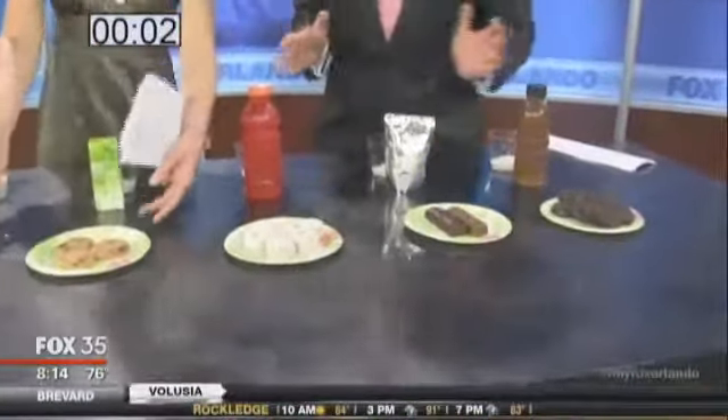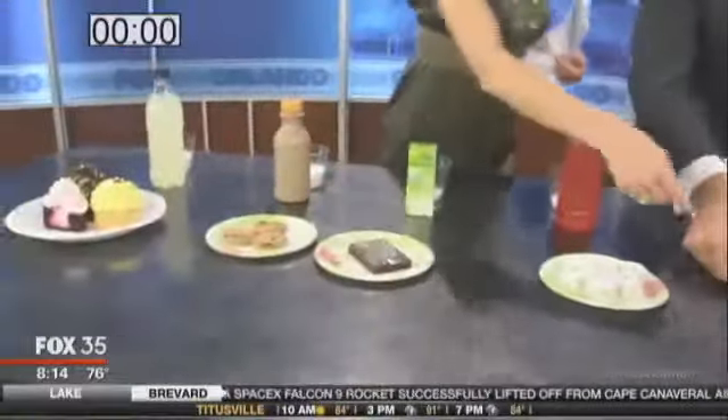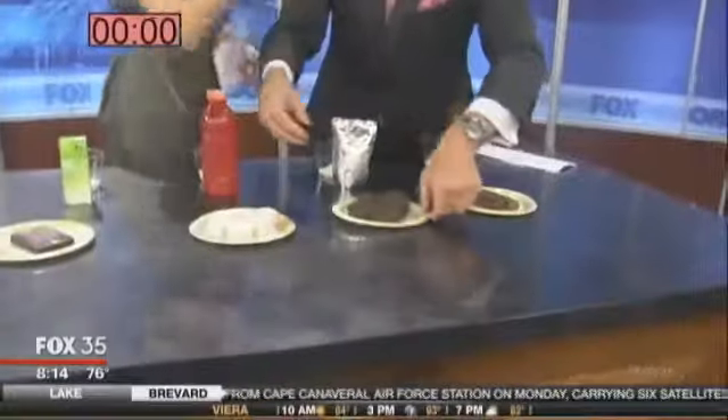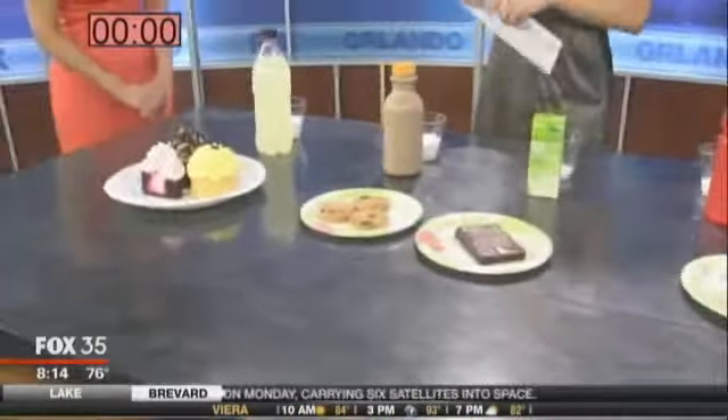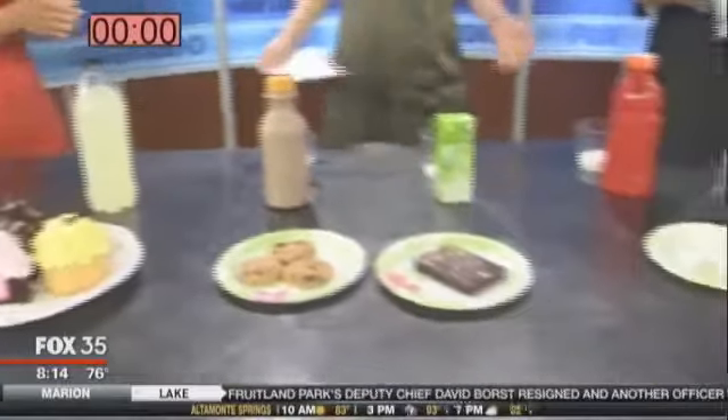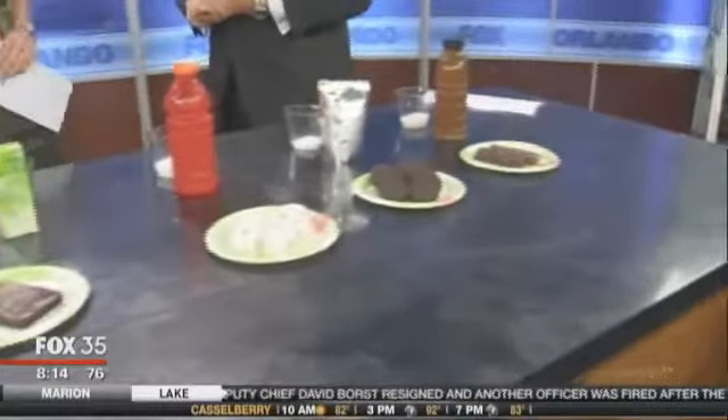I'll say donuts with the Gatorade. It's not enough time. I think the tea has a lot of sugar in it, but maybe the candy bars. So 15 seconds is up. Time is up. How'd we do? You have one correct. Only one? That's terrible.